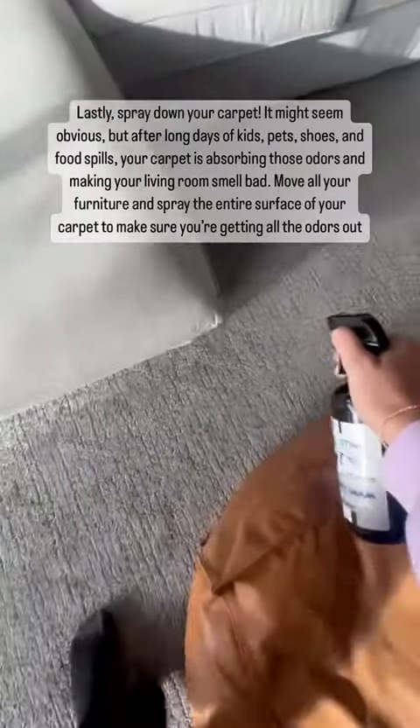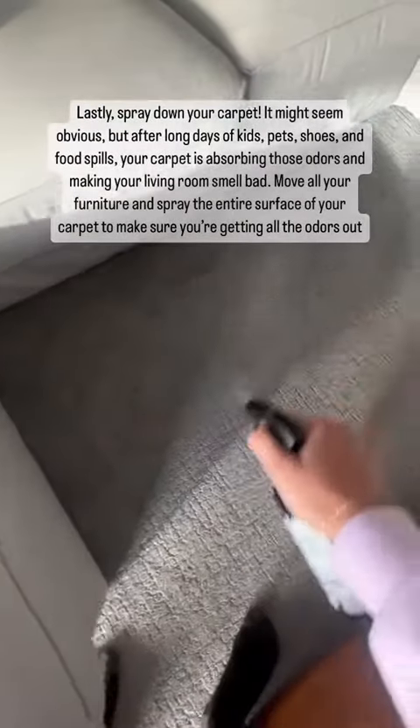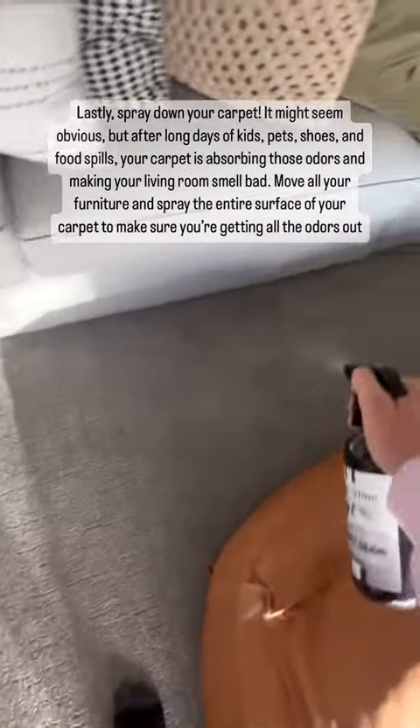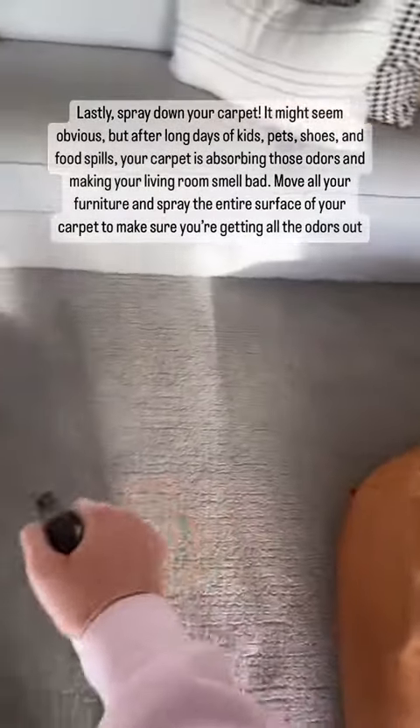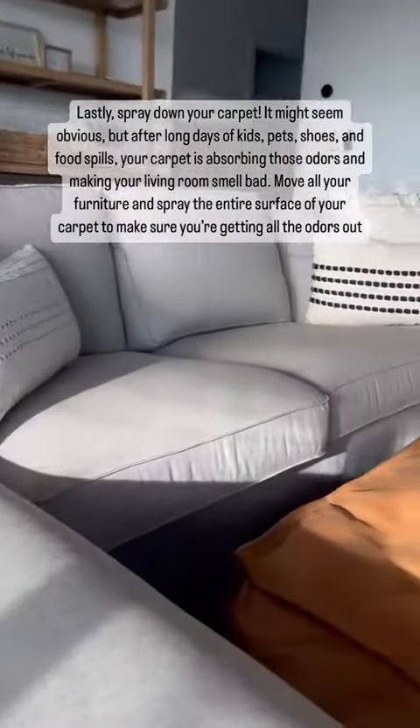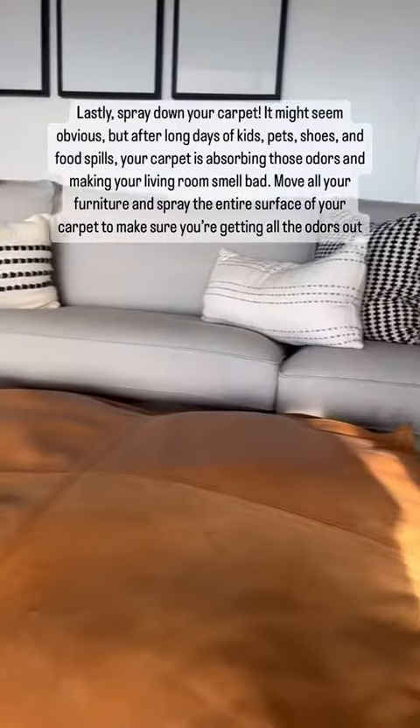Lastly, spray down your carpet. It might seem obvious, but after long days of kids, pets, shoes, and food spills, your carpet is absorbing those odors and making your living room smell bad. Move all your furniture and spray the entire surface of your carpet to make sure you're getting all the odors out.